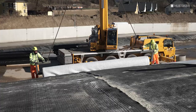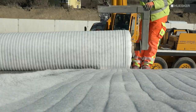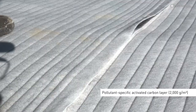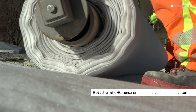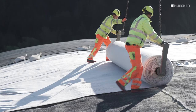The TectoSeal Active AC2000 active geocomposite placed over the bentonite mat ensures reliable contaminant absorption. Comprising two non-woven layers and a 2,000 grams per square meter activated carbon filling specially geared to the volatile pollutants, it reduces the CHC concentrations acting on the above membrane and thereby slows down the diffusion momentum through the cover lining system.